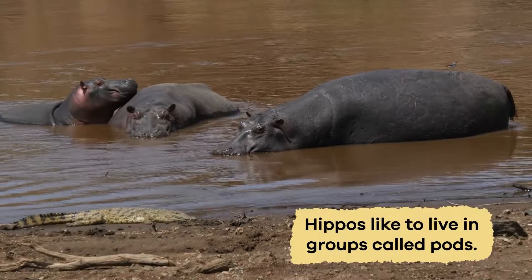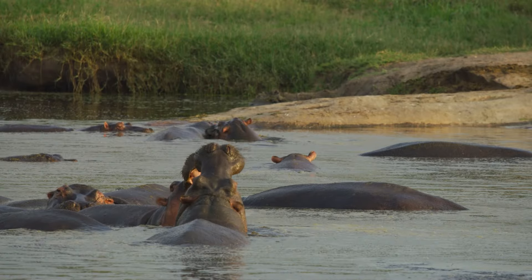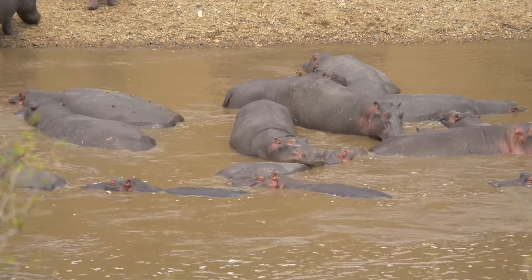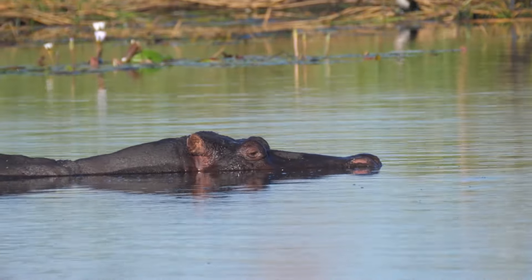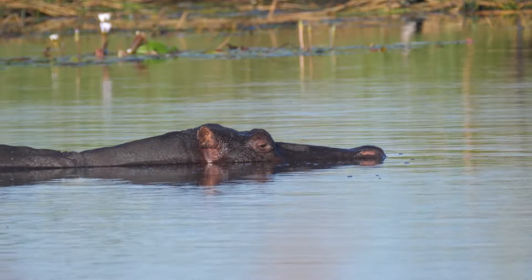Hippos like to live in groups called pods. These pods can have anywhere from a few hippos to over 100. Living in a group helps them stay safe from predators like lions and crocodiles. They can hold their breath for a long time, so they spend a lot of their time in the water.